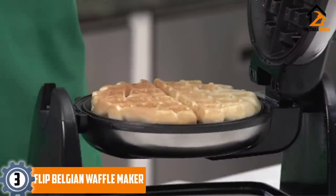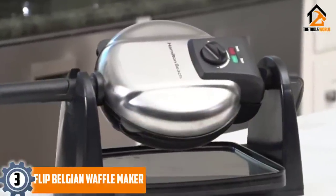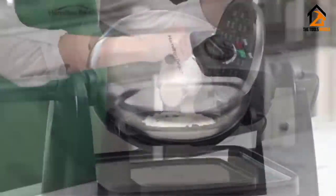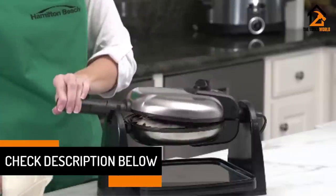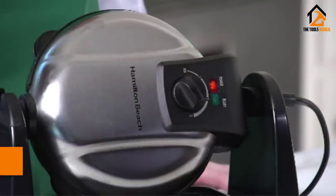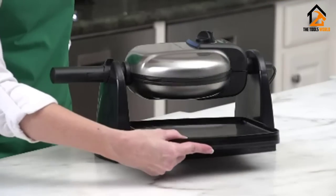At number 3, we have the Flip Belgian Waffle Maker. Have you ever known that breakfast is the most important meal of the day? For this reason, you have to ensure that you and your family enjoy a healthy breakfast. Waffles are perfect for breakfast, but only when prepared using this outstanding product. This waffle maker flips easily for full fluffy output. The cool touch handles ensure maximum user safety. Coming with a non-stick finish, you can quickly remove the prepared waffles without leaving a mess, which also makes cleaning easier.